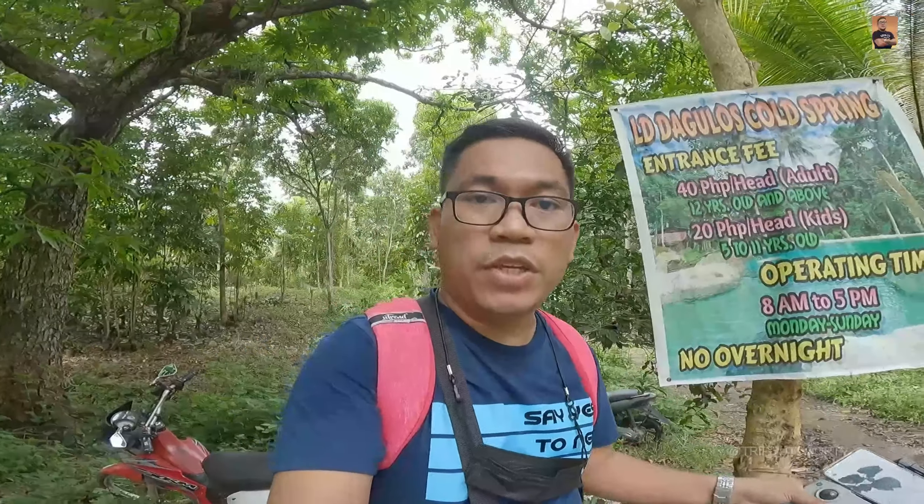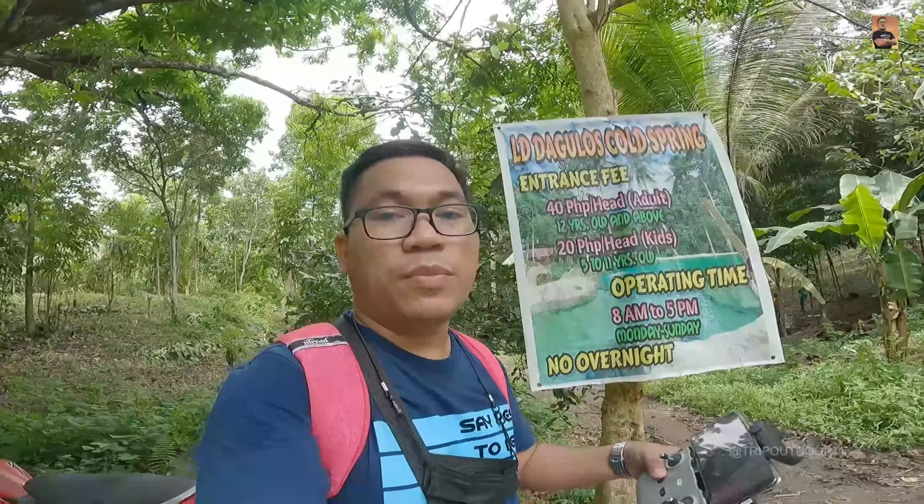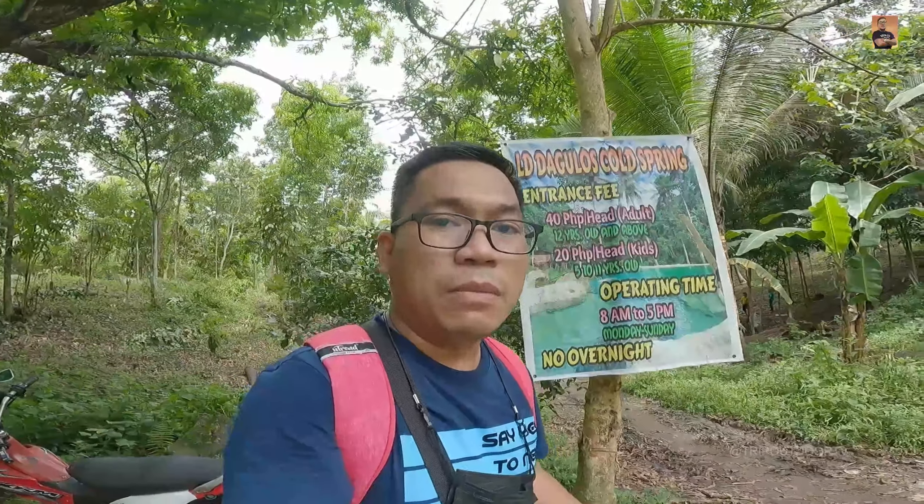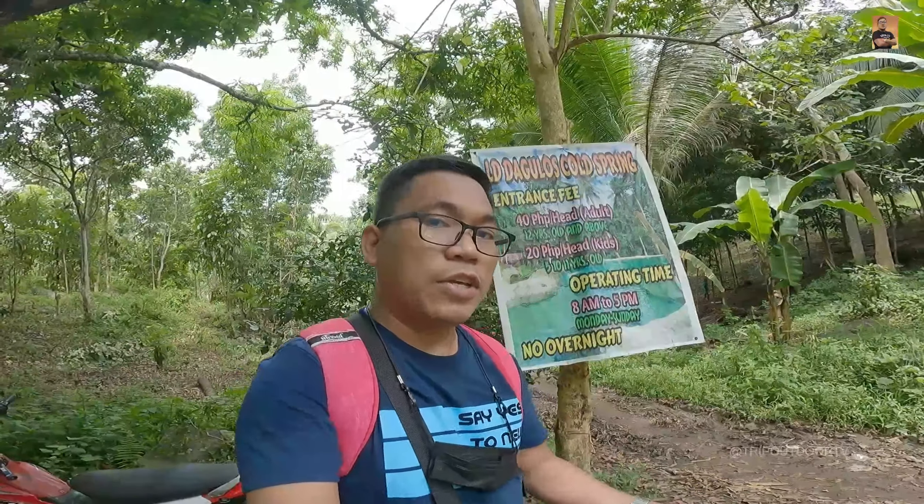Welcome to Dagulos. Nandito na nga tayo sa bungad ng Dagulos Cold Spring. Hanggang dito na lang yung video natin — nahihinatnan nyo naman yung Dagulos, tanyo nyo yung puntahan guys. Sila na magkukontrol kung marami na, di na sila nagpapapasok kasi hanggang 30% lang yung pinapapasok nila dahil sa pandemic. Abangan nyo yung mga upcoming vlogs. Please don't forget to subscribe sa ating YouTube channel at click the notification bell para updated kayo. Kita-kits sa ating next vlog!